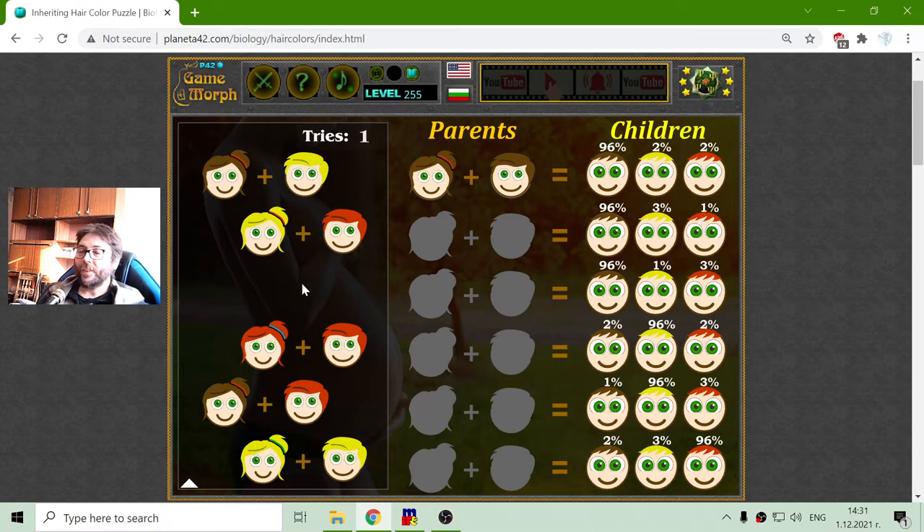I have to mention something about black hair. There is a debate about whether black hair exists, but in general, black hair is very, very dark brown. The combination between these gives a lot of colors — light brown, dark brown, some red, blonde, or other colors. But for the genes, it should be the three: brown, blonde, and red.